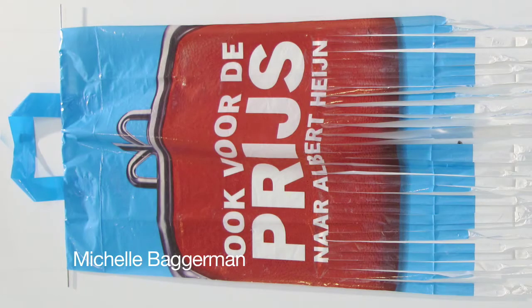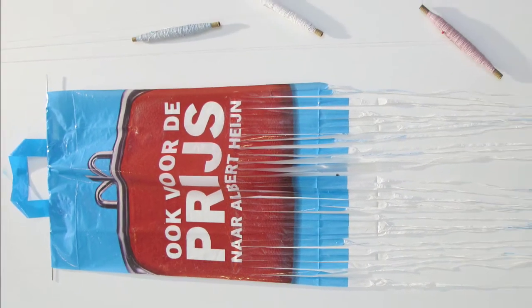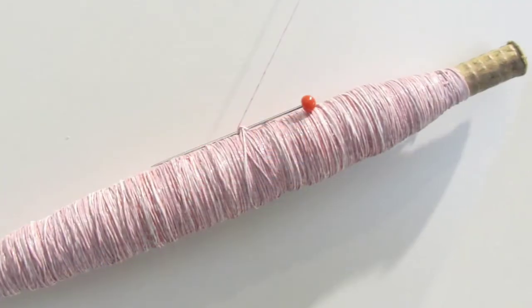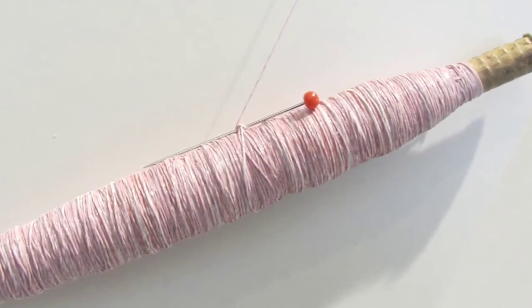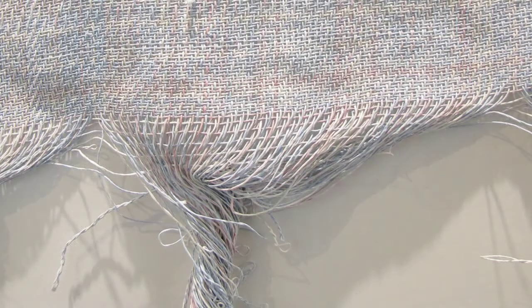And what about the ubiquitous plastic bag? Well, Michelle Baggerman has come up with a creative solution to these bags that fly around everywhere. She's cut them up and hand-twisted the yarns, then woven a beautiful new colorful textile that is very durable. Best thing about it is at the end of its life there are no additives, so they can be a hundred percent recycled.